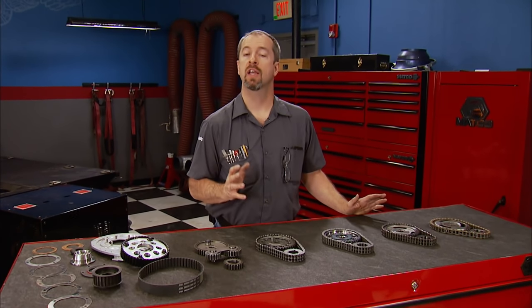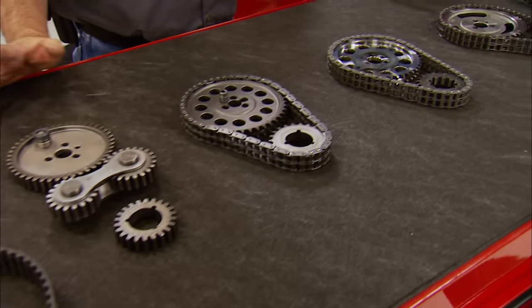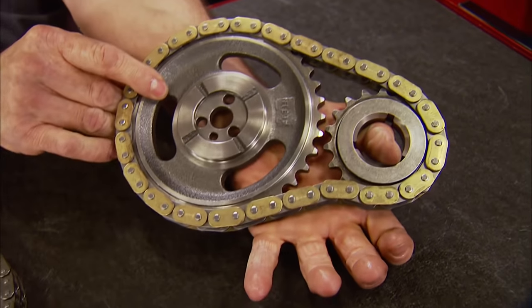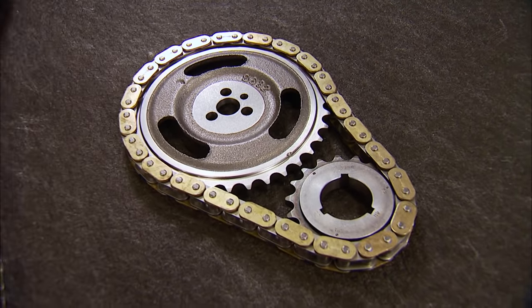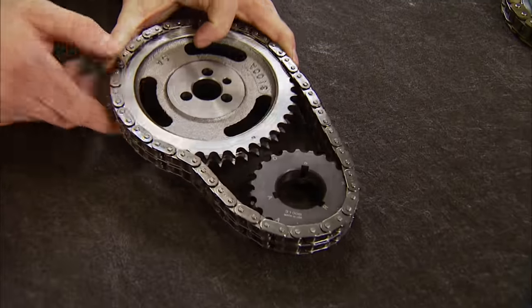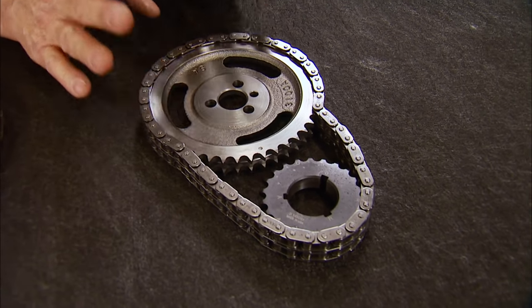Today we're discussing timing sets. Like most engine parts, there are several options depending on your application — from bare basics to specialized hardcore race setups. Starting with a stock timing setup: it has a single row chain with cast iron gears, designed to run quiet, used in mild and performance builds up to about 400 horsepower, with three crankshaft keyway positions to advance or retard cam timing up to four degrees. An upgrade is a double row timing set — same cast iron gear construction but with a double roller chain for increased strength, also with three keyway settings, suitable for most performance applications from street to mild race.